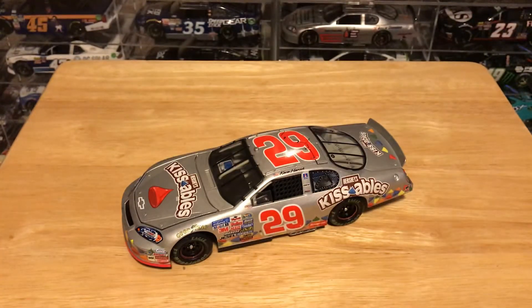Harvick only raced this car one time — raced it at Daytona along with the Dale Jr. car I just reviewed. So I got these two cars together, which is pretty cool. They're not really a set you're completing or anything, but I thought they'd be cool together considering they were both only raced one time in the same race. Harvick didn't win that race, so it's kind of funny he only ran this car once.